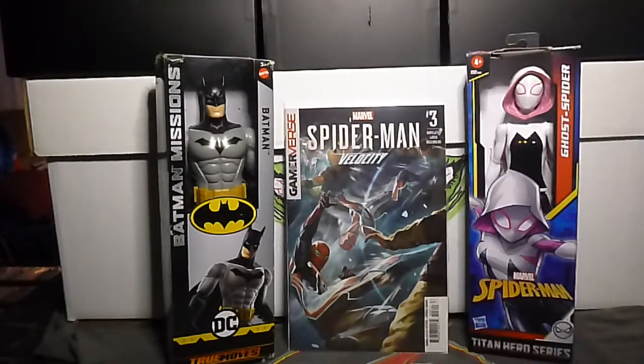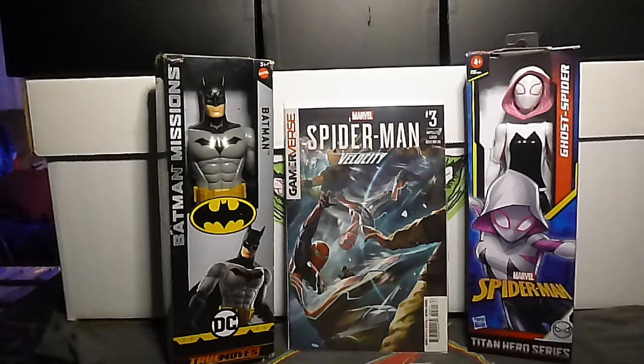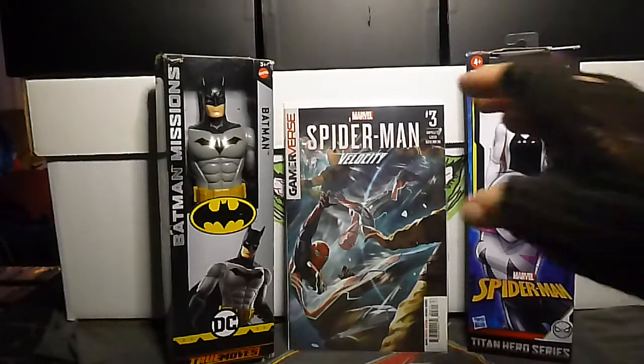I guess it's supposed to go with a video game or something, but I'm old so I don't know what that is. Gameverse, whatever that is — I had a Sega Genesis. That's my last video game system. That's sad, I know.